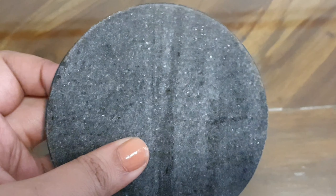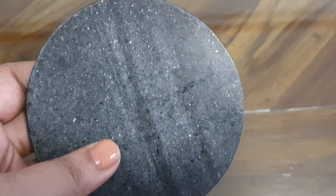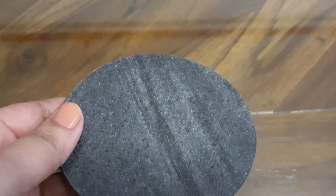This is another find — slaty black color marble coasters. Absolutely simple, nothing too fancy about them. I just wanted plain round coasters, and they came in a pack of eight.